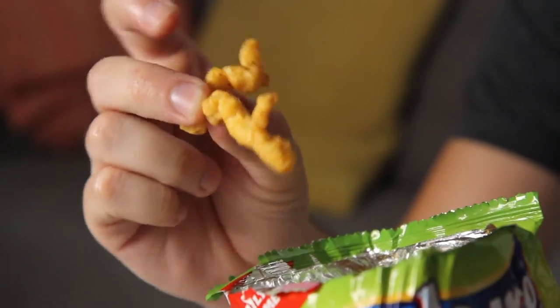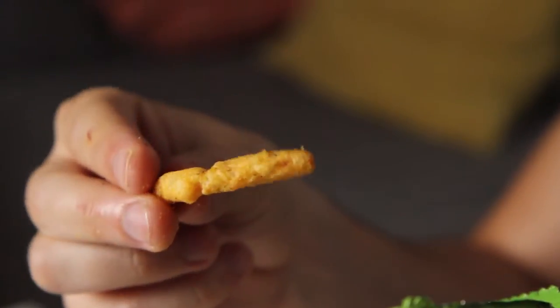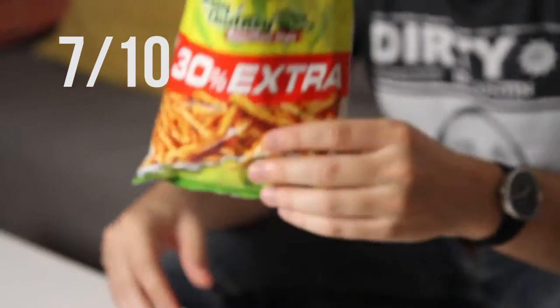It looks like a hard Cheeto. A lot of different spices on there, unlike Cheetos, not just orange powder. These things are really solid. I'm going to give them a 7 out of 10. It packs a real punch. It's kind of spicy. It really does have a nice chutney flavor there.